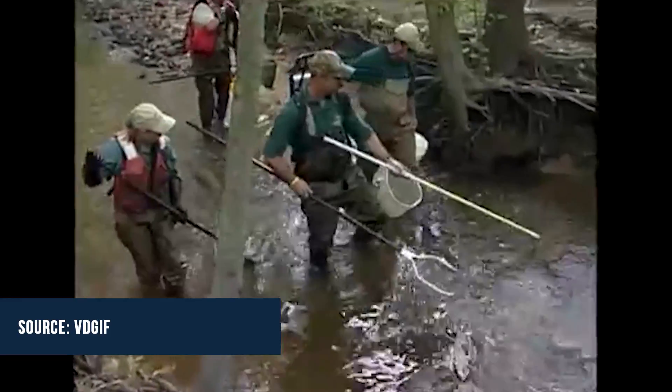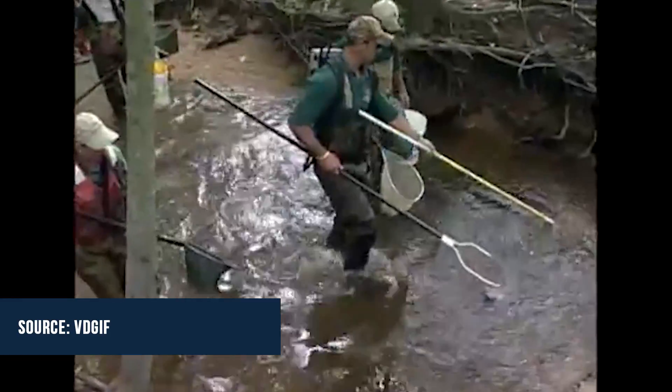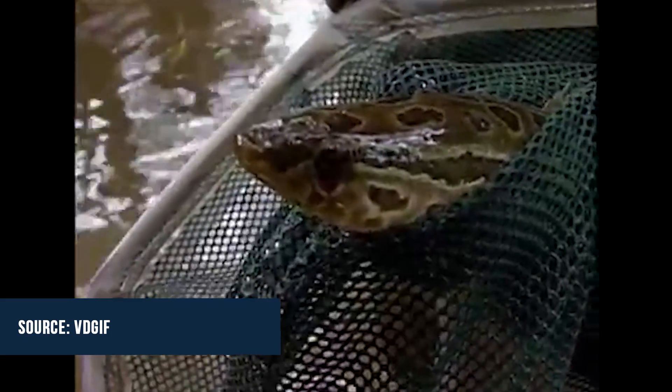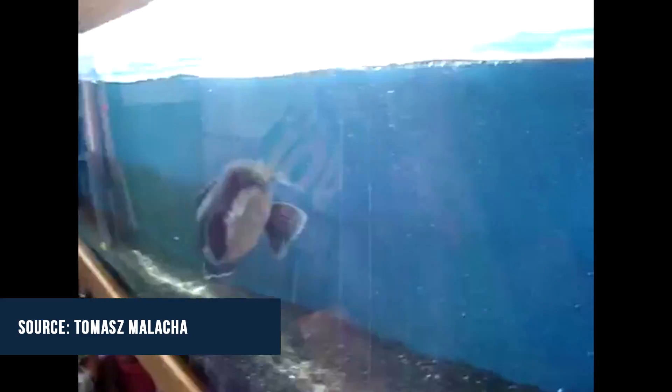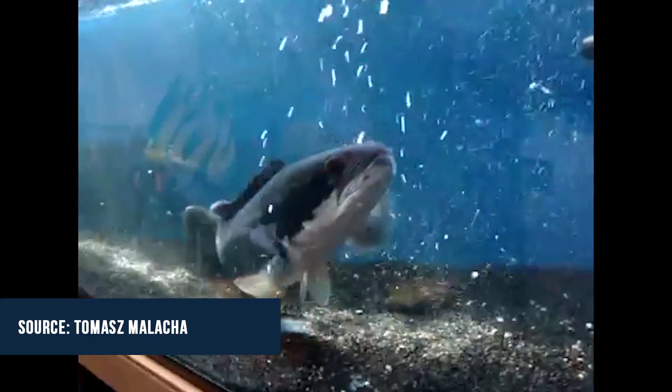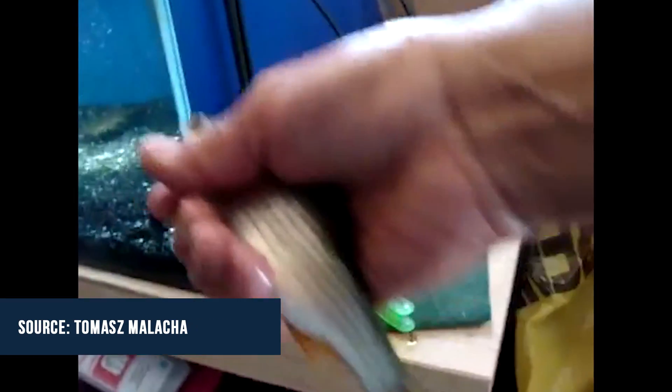Virginia recently introduced a bill to increase penalties and fines for keeping, transporting, or releasing snakeheads, which sounds like a good idea, but it may not solve the problem. There are a few hobbyists on the fringe of fish keeping who delight in collecting the biggest and meanest fish, and the snakehead is often at the top of that list. It's our responsibility as hobbyists to know the laws and protect mother nature against invasive species.